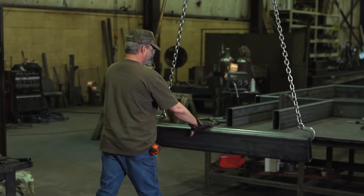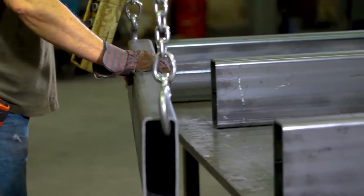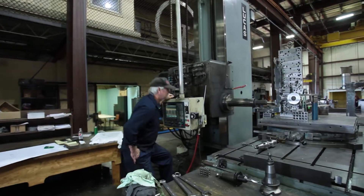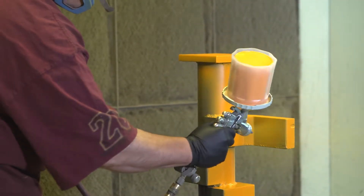Simply put, we encompass full service in Fabrication, Welding, Machining, Paint, and Assembly.